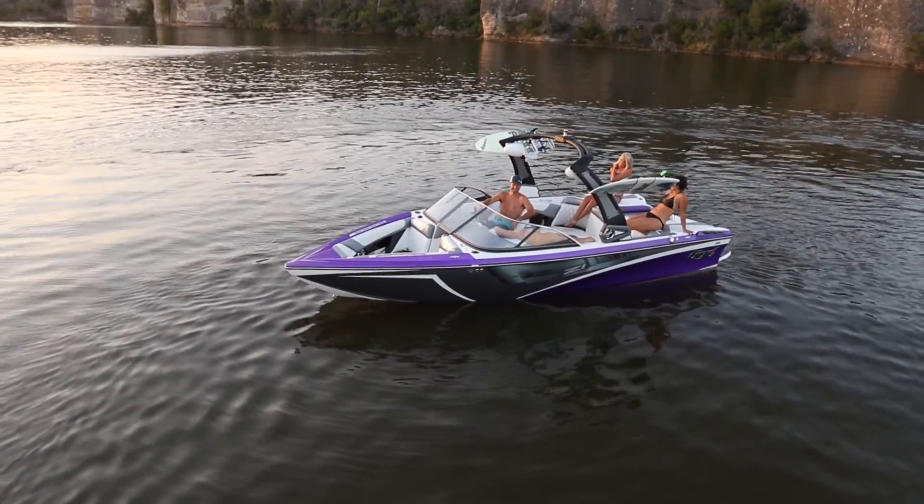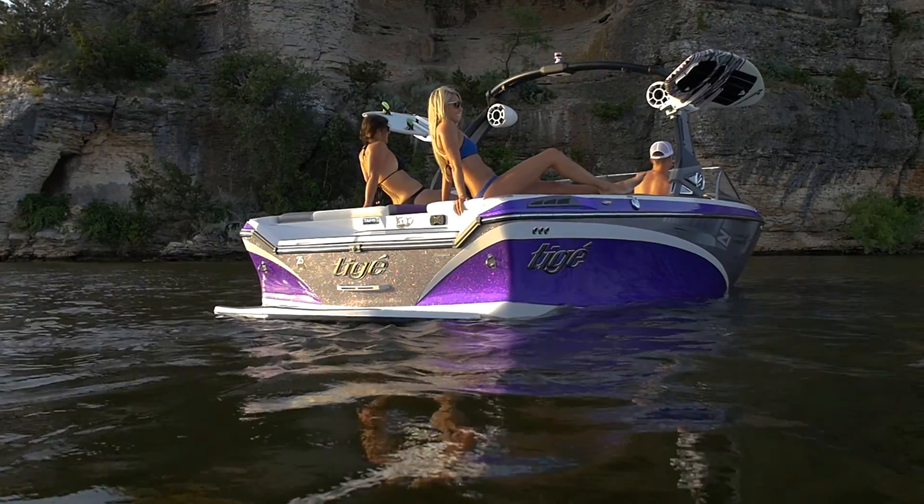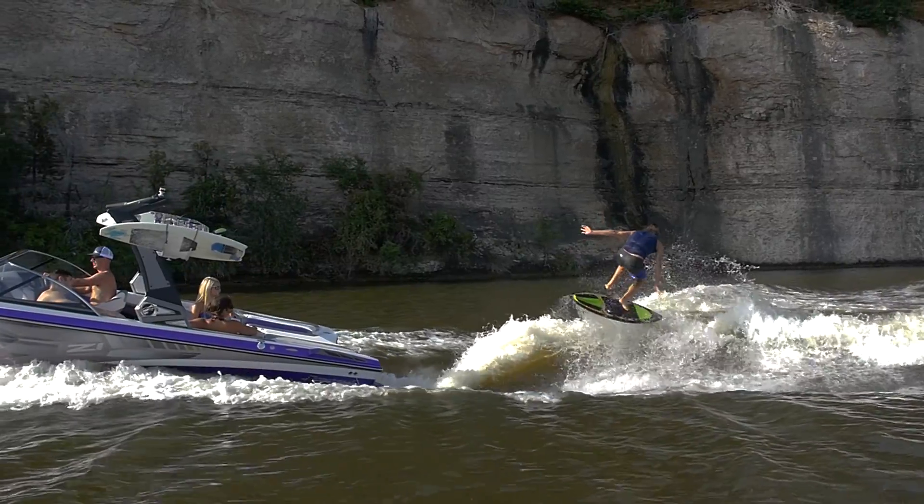Striking beauty? Check. Epic curls? Untouchable. There's no better way to experience the Tyga Z-Series than first hand. Visit your local Tyga dealer today.